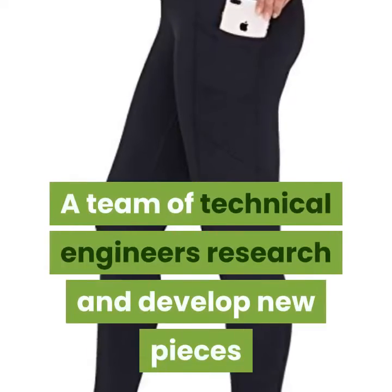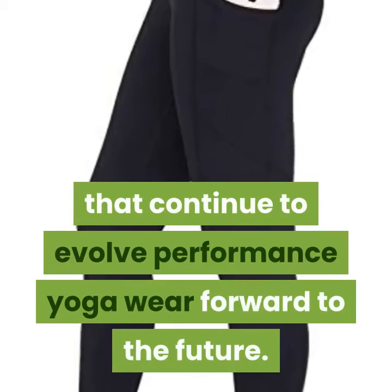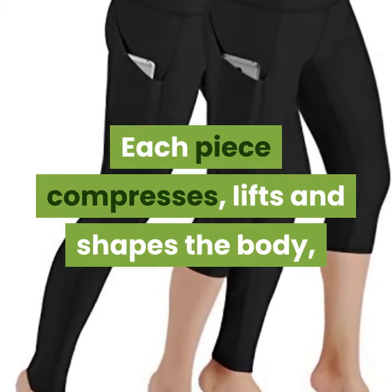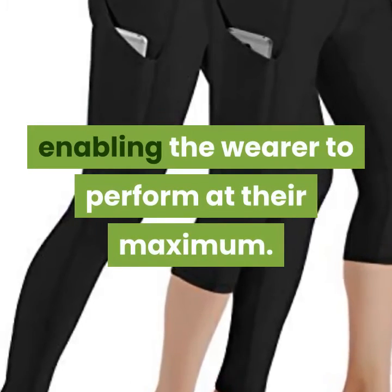A team of technical engineers research and develop new pieces that continue to evolve performance yoga wear forward to the future. Each piece compresses, lifts and shapes the body, while keeping muscles warm, enabling the wearer to perform at their maximum.